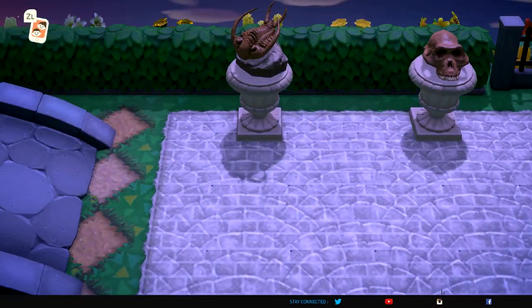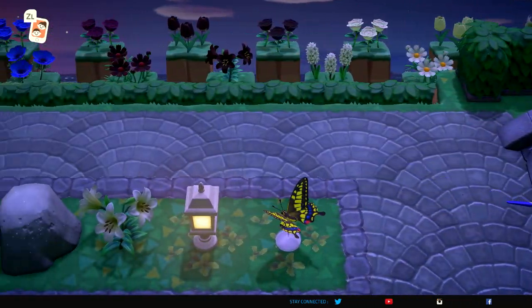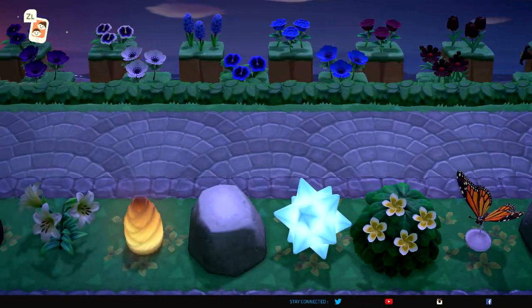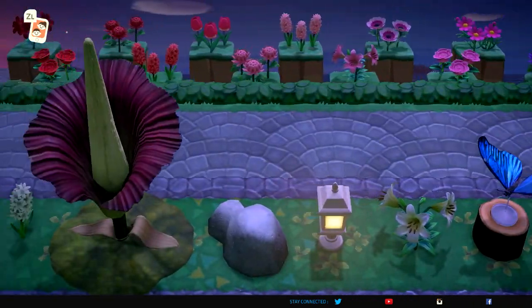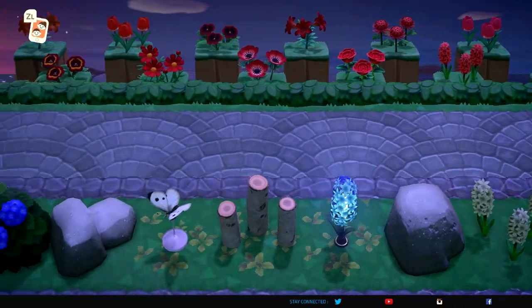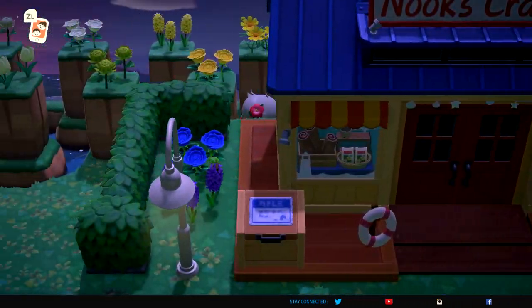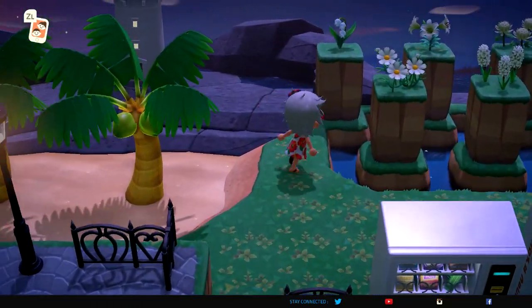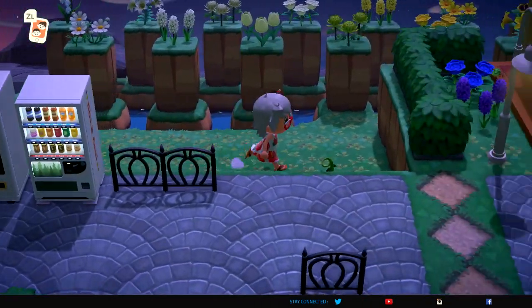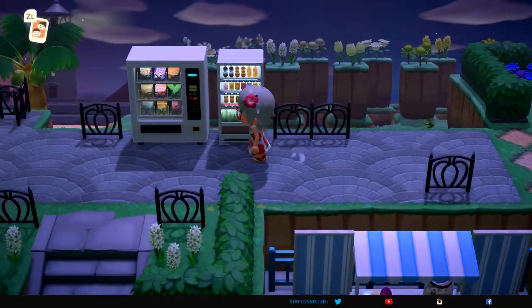I'm going to run through here and you can see all of the beauty she has put into this island. Just so much work and effort to make this absolutely a visual delight — that's what I'm going to say. To me this is a visually outstanding delight.